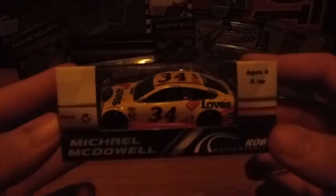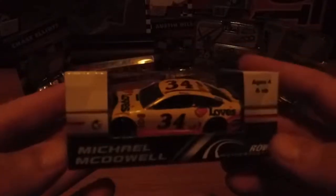For 2018 diecasts, the first car is Michael McDowell's 34 Love's Speedco Ford Fusion. I got the 2016 Chris Buescher version of this, but I think this one might be a little bit better — or at least looks nicer.